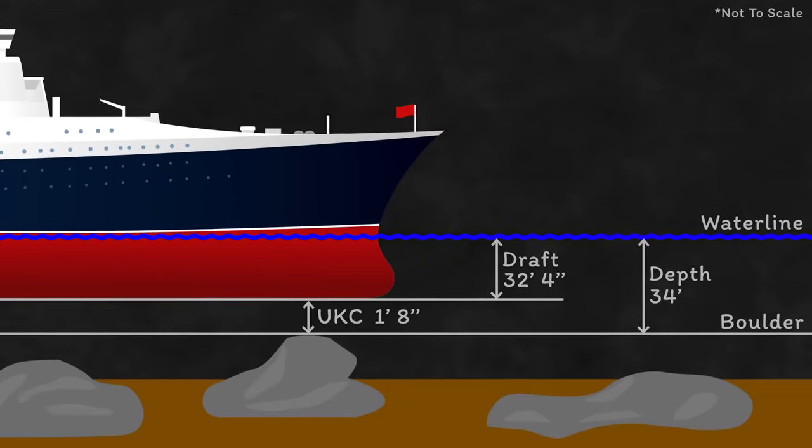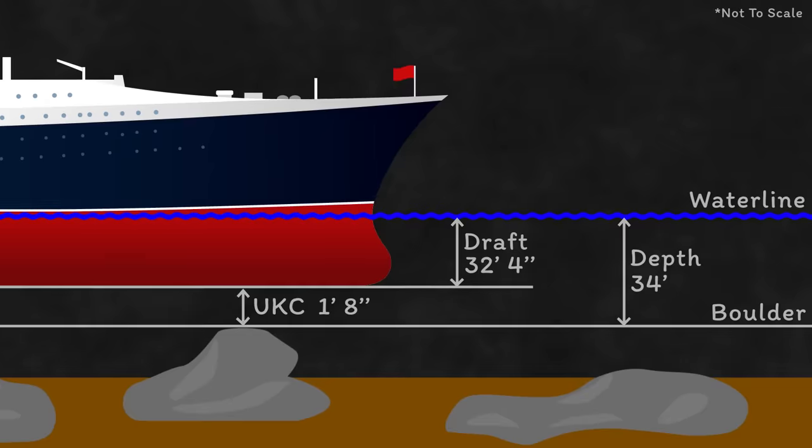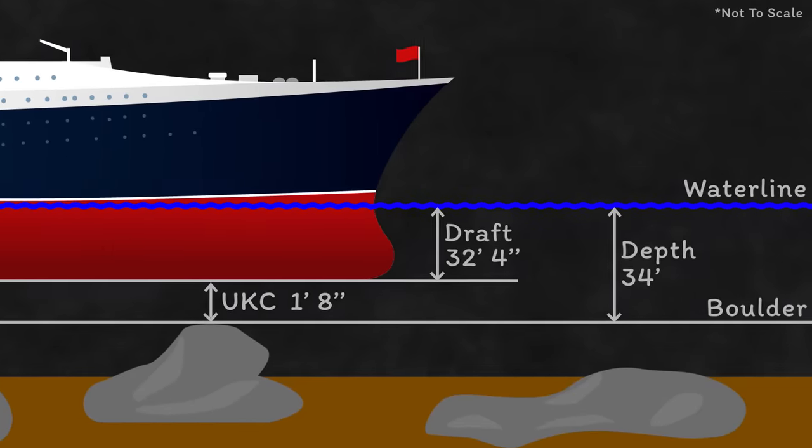But that leads us to the main point of this video: how did she run aground in 34 feet of water when her draft was only 32 foot 4?